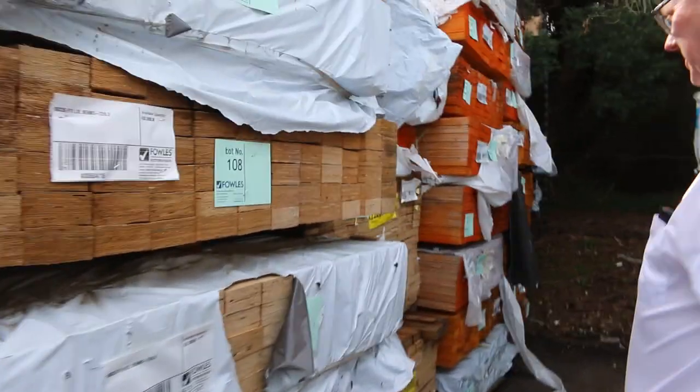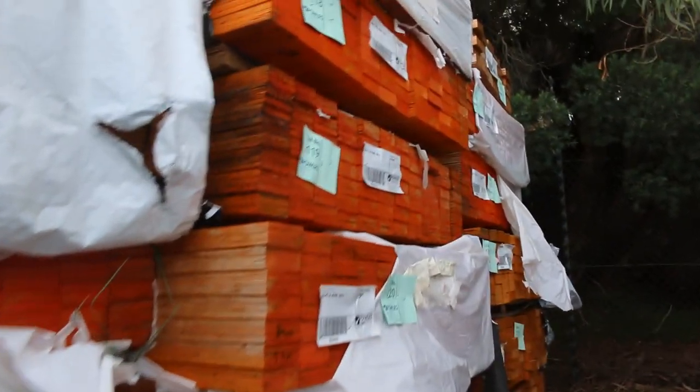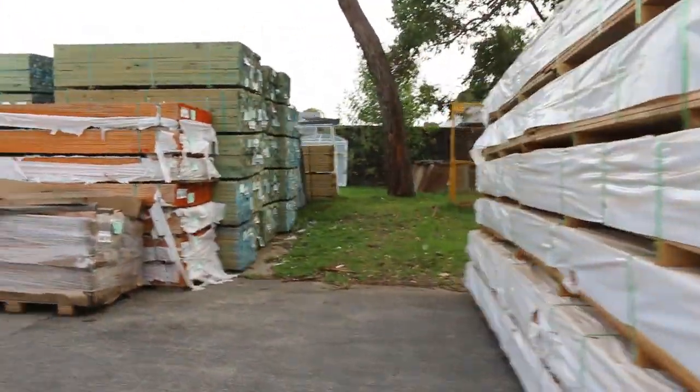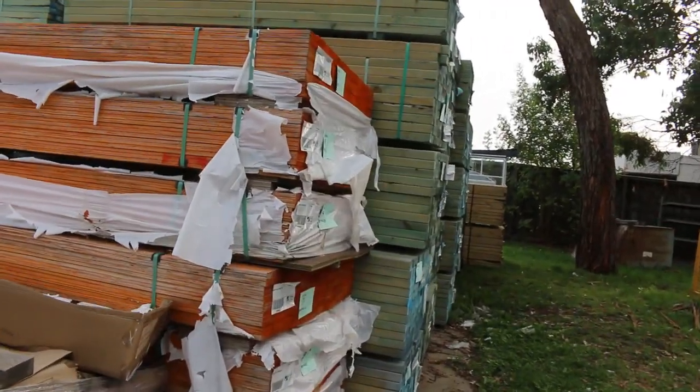There are six-meter lengths and also some 5.4s there as well. So make sure if you've been looking for a few LVLs, they'll certainly go at the right price tomorrow. The 2.7s here in the 1935 will also be there to clear.